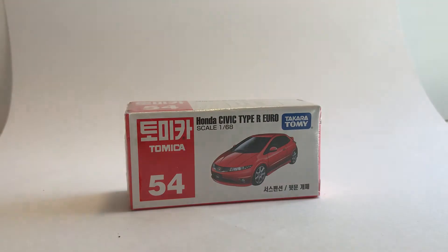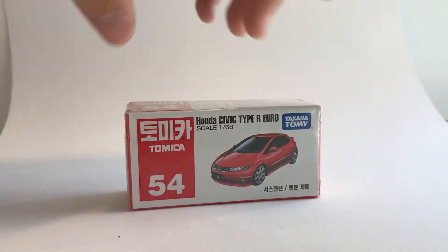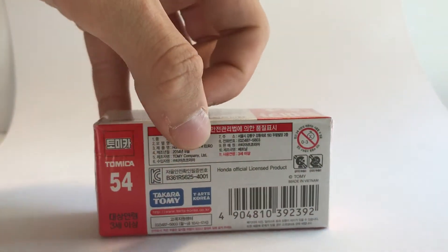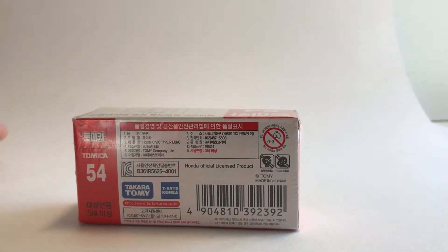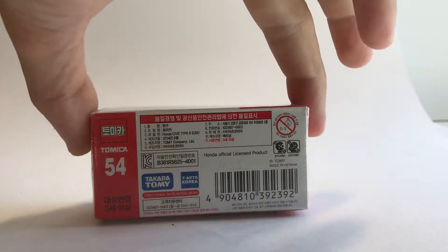Next up we have the Honda Civic Type R Euro, which has a Korean box, so everything in here is Korean except for the name, which is in English. On the back we can see a different distributor for Korea. I'll review this in a separate video because unwrapping it on camera would take a while.